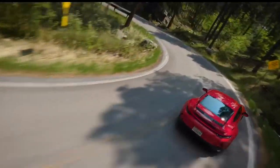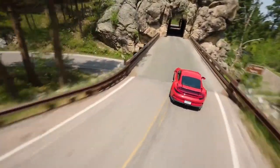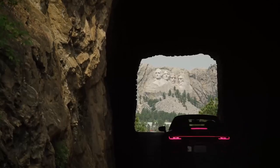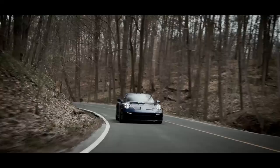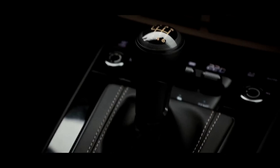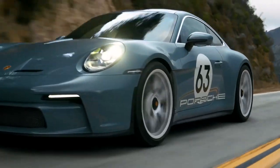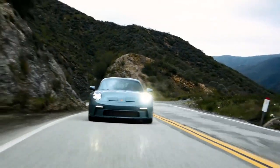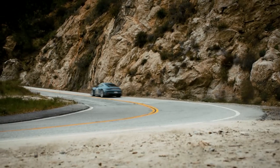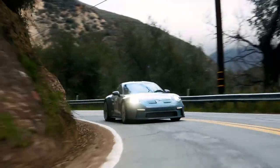The 911's interior is a masterpiece of ergonomics and craftsmanship. The cabin is spacious and well appointed, with high-quality materials and meticulous attention to detail. The driver-centric design places all controls within easy reach, allowing for an intuitive and engaging driving experience. The Porsche 911 is legendary for its performance, powered by a range of potent flat-six engines that deliver blistering acceleration and exhilarating top speeds. The 911's rear-wheel drive layout and advanced suspension system provide exceptional handling and grip, allowing it to tackle corners with precision and confidence.